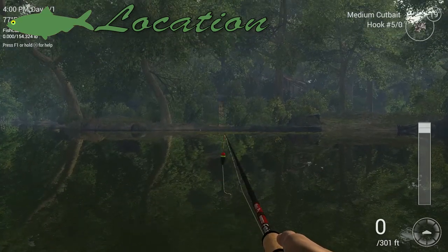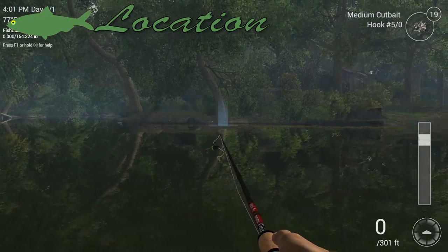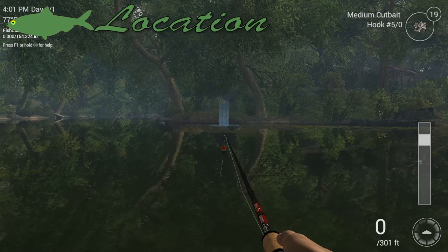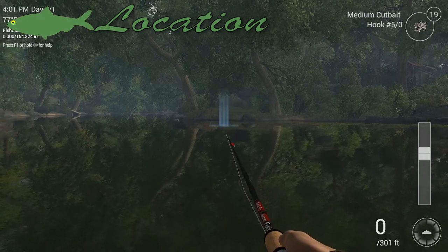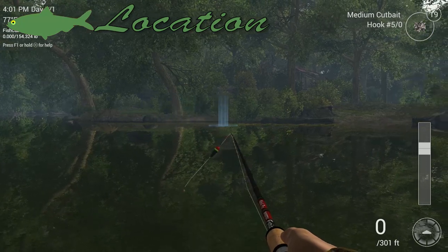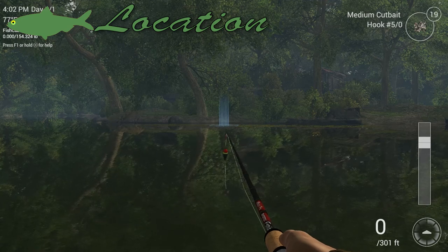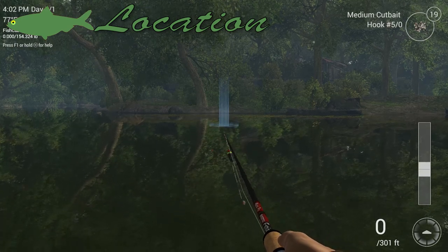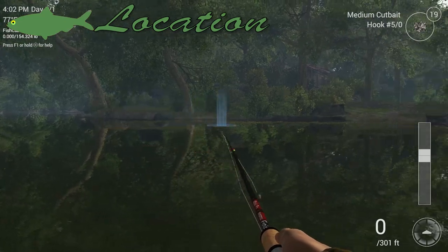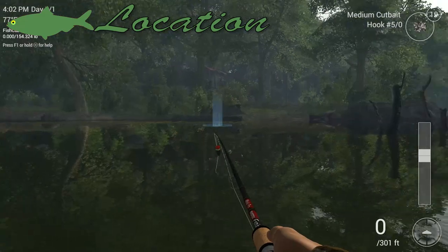Now you'll note on the opposite bank we got some goo — some weeds and whatnot over here. We're going to be steering clear of the goo but just barely. Long-nosed gar are ambush predators much like pike but they don't hide in the reeds or the weeds. They hide just outside waiting for small fish to come out and play. So we're gonna be shooting for right in front of the weeds.